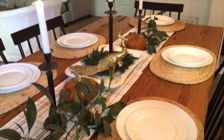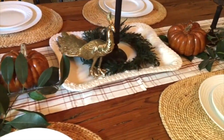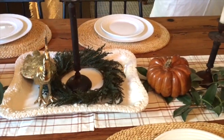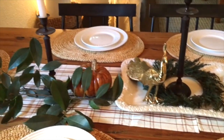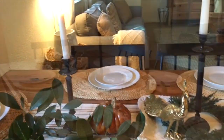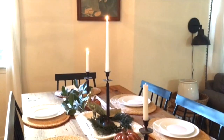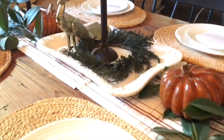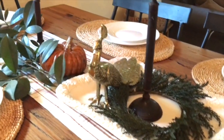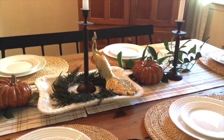I also bought these candle holders from the thrift store. They're a dark black, kind of brownish matte color. I got the three for only $6. I bought these pumpkins here from the thrift store too — they're fake pumpkins. They were 25% off, so I got the two of them for $3.50. On this ivory platter here, which I'm probably going to be using for the turkey, I bought that one at the thrift store a couple of months ago.